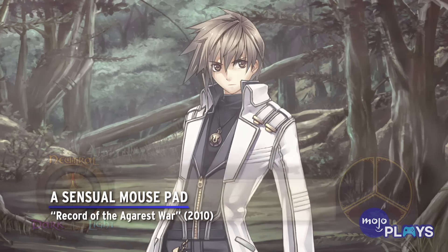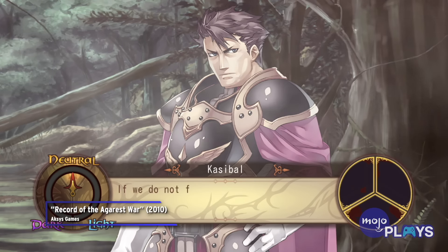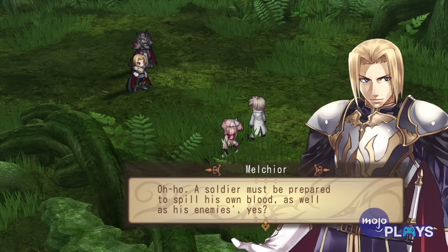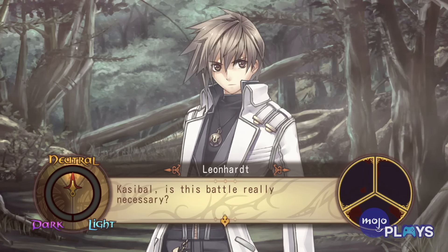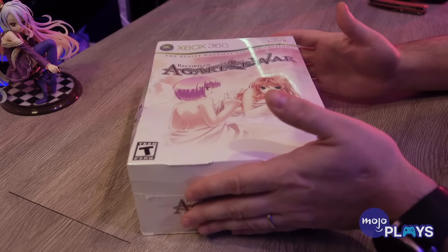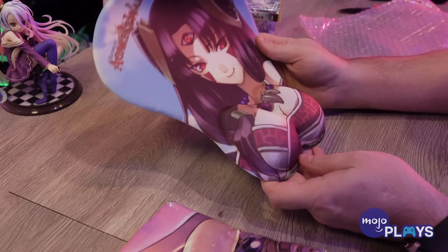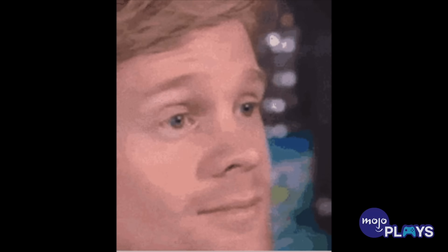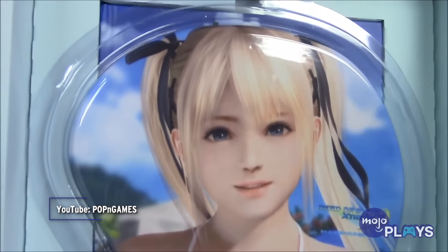A Sensual Mouse Pad — Record of Agarest War. This tactical RPG received middling reviews when it was first released. One of the most memorable things about it was a special edition made for the Xbox 360 when the game came to the U.S., titled The Really Naughty Limited Edition. Strange considering the T for Teen rating, this boxed set included a mouse pad with the character Vera Lohr — only her breasts acted as a cushion you could rest your wrist on. As over-the-top and ridiculous as that is, this wouldn't be the last time this would happen. Collector's editions of Dead or Alive Extreme 3 did the exact same thing.